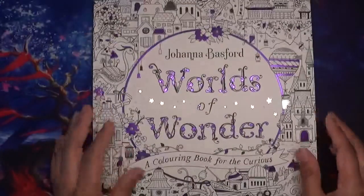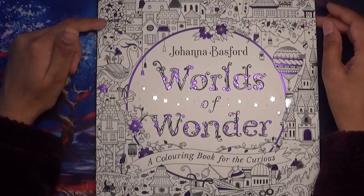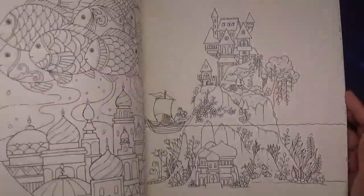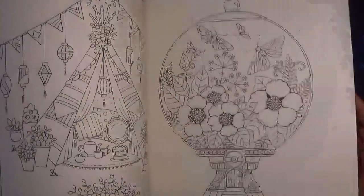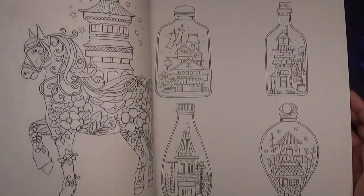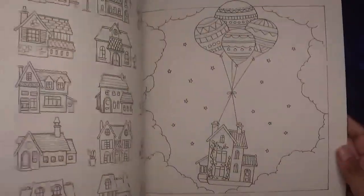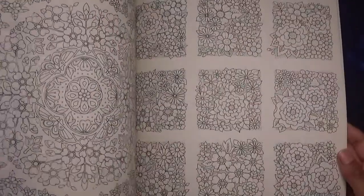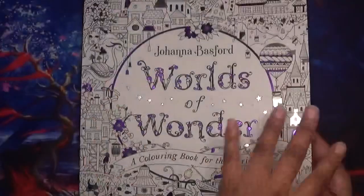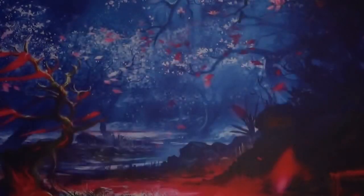I also received my copy of Worlds of Wonder, the eagerly anticipated book by Johanna Basford. I do want to do a page from here but I haven't chosen one yet. I'll probably do a colouring chat or colour-along type thing in this book, because lots of people will have got this. It might take me a few days to figure out which page I want to do, because it's so difficult to choose.